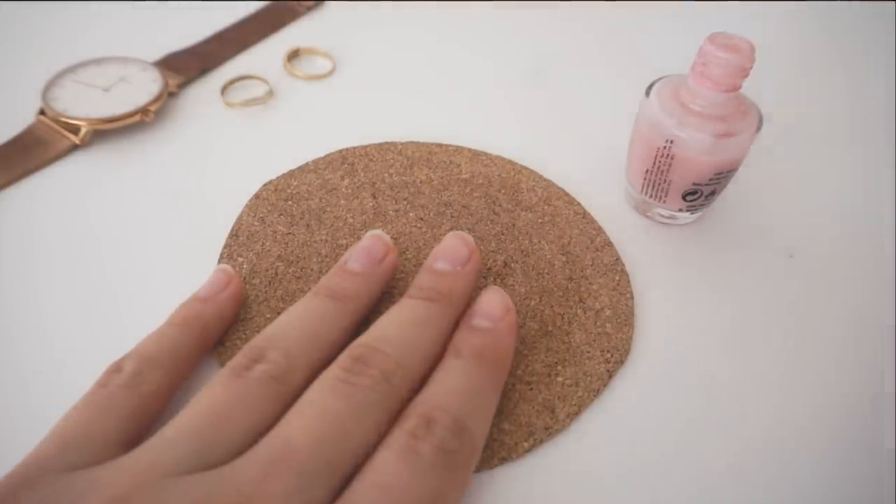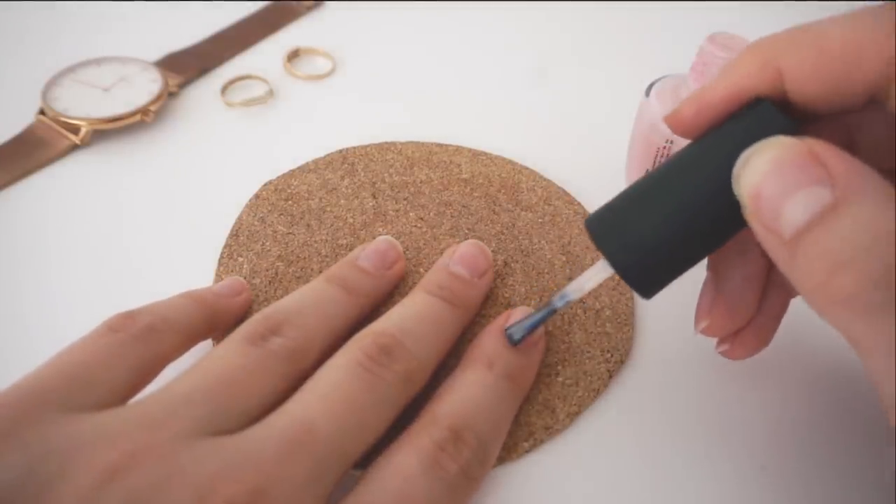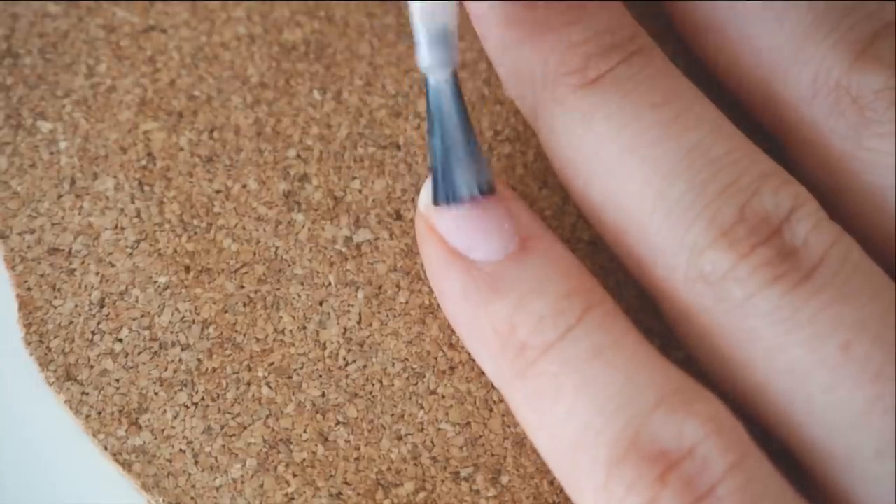Try to keep your nails clean and tidy. If you like to paint them, which usually adds a little bit of a classy touch, make sure to remove the nail polish once it starts to wear off.